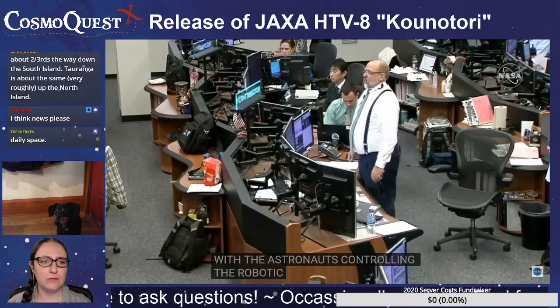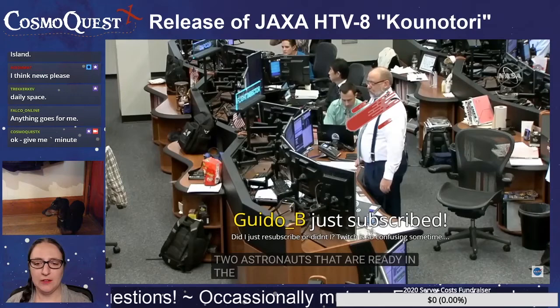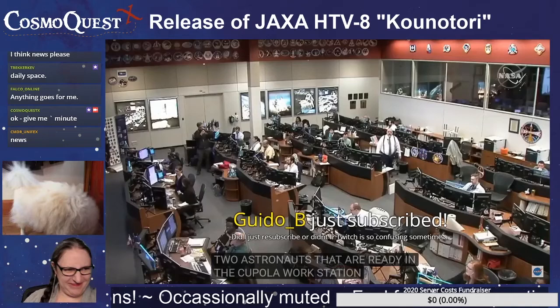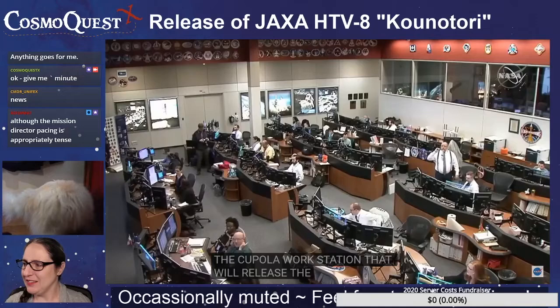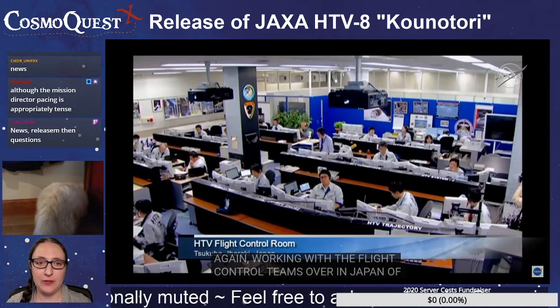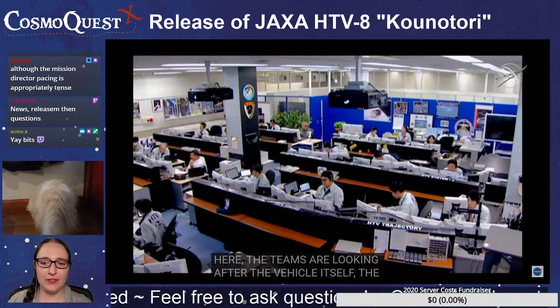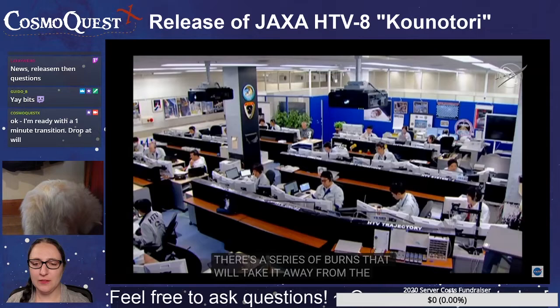He and Canelakos will be guiding the two astronauts ready in the Cupola workstation to release the HTV here in just about 20 minutes. I'm going to wait until I get word, and then I'm going to drop the broadcast stream and she'll pick it up on her side. My apologies — I thought this was happening promptly at 1. I should know better by now. I will keep an eye on this while the news is going on.